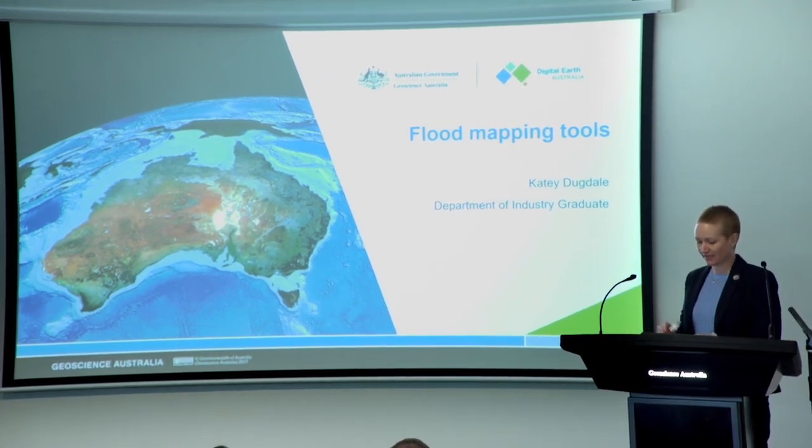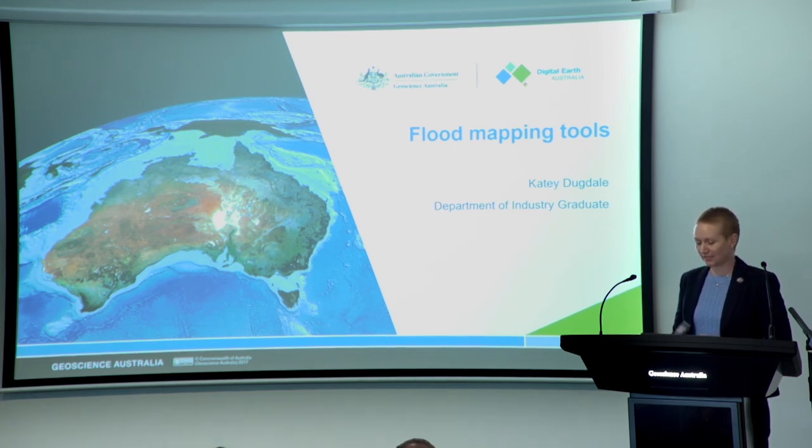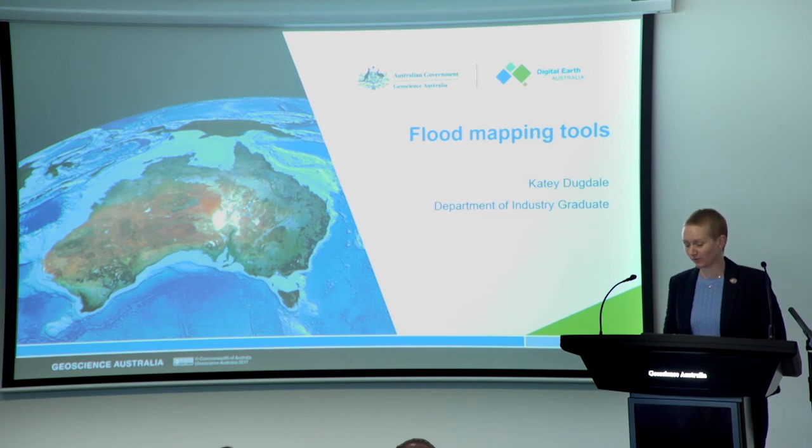That brings us to the last presentation for our showcase — we call this one 'I did a cool thing.' For the last cool thing of 2019, I'd like to welcome Katie Dugdale to the stage. Katie is part of our 2019 Geoscience Australia graduate program. She's been working with DEA for the past six months, done lots of cool things during that time, but she's going to tell us about one in particular.